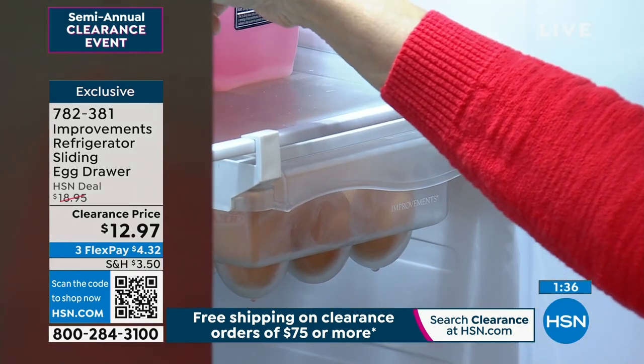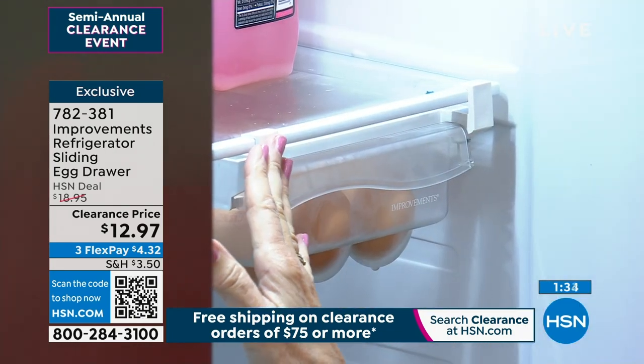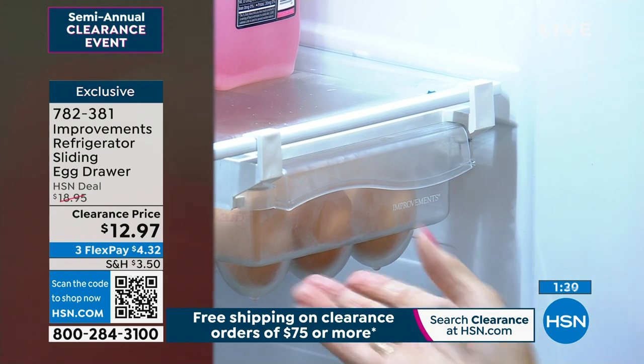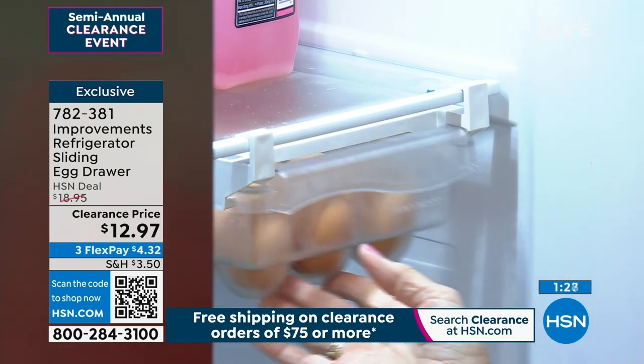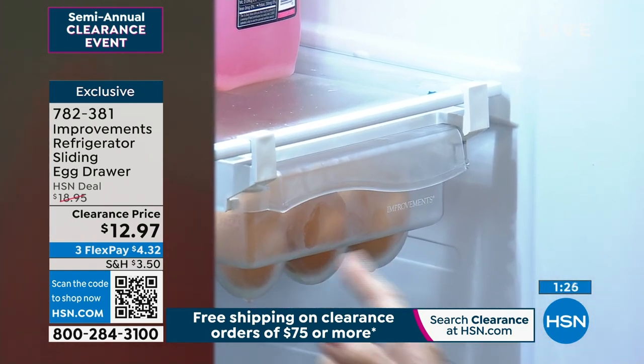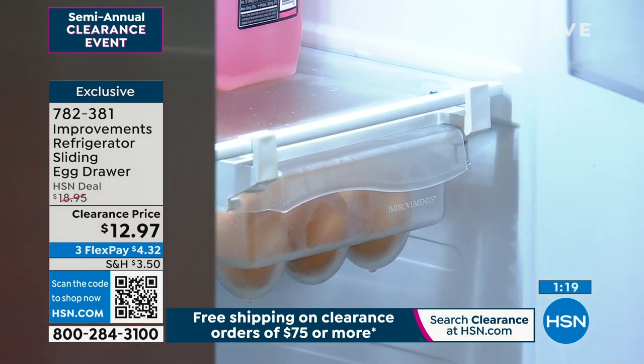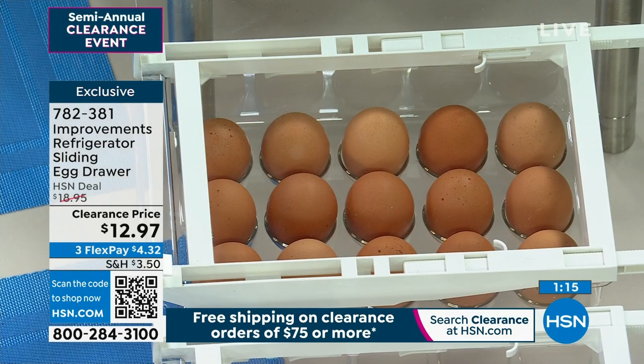Super easy — I just took the two hooks on the back and locked it on the front. Super easy to install. It washes simply with regular soap and water if you happen to have an egg that should break. This is going to give you back space in your fridge and make it so much easier for you. Throw out the plastic container, throw out the container that comes with your refrigerator, throw out or recycle the cardboard container. Be smarter — absolutely regain the space in your fridge and take better care of your eggs.